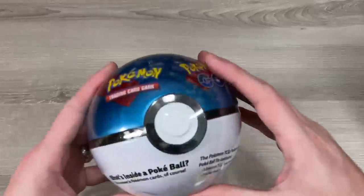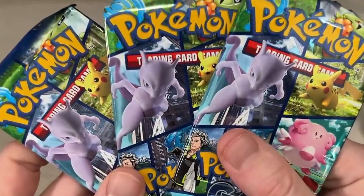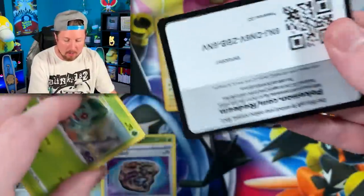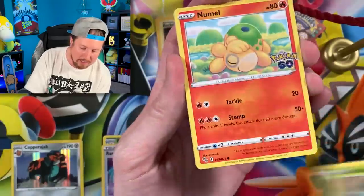Bye bye Butterfree - such a sad episode. Now don't go anywhere because we are about to open up some Pokemon GO packs. You get it? Because Pokemon GO, don't go anywhere. We got the Great Ball Pokemon tin with three booster packs inside along with stickers. We still need that alternate art Mewtwo V from Pokemon GO, so let's see if we can finally pull it.